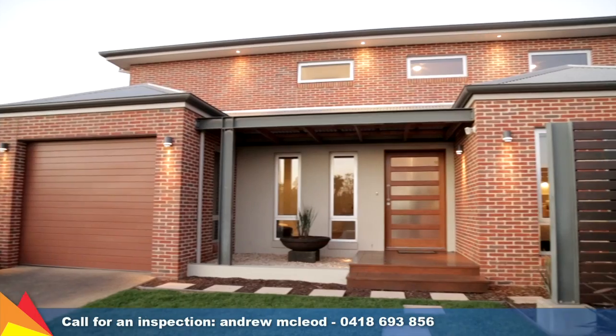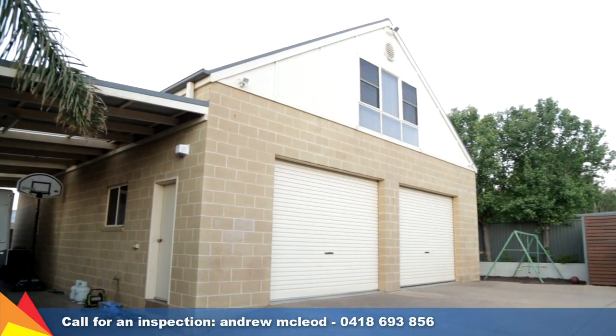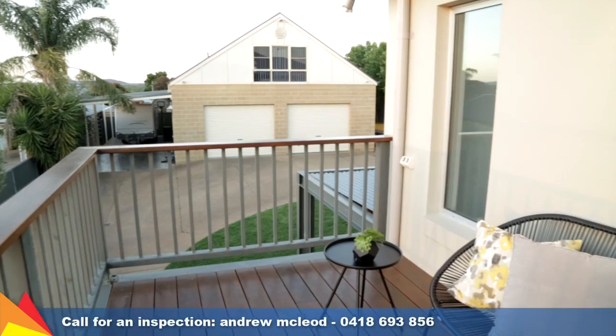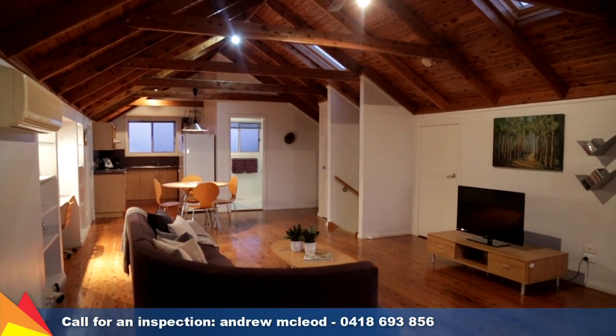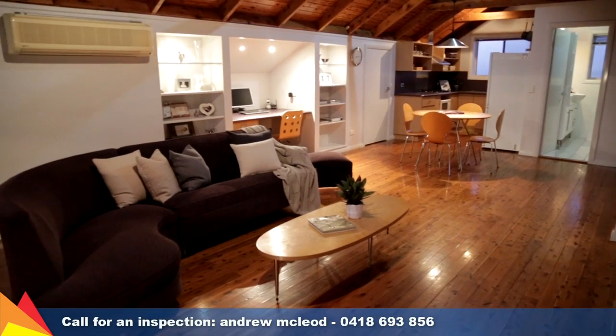A single remote garage has internal access, while automatic side gates lead to a double length double bay garage with side awning. The loft living space accommodates an open plan living and sleeping space, kitchenette and bathroom.